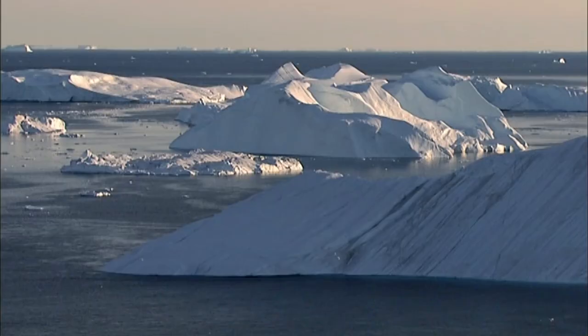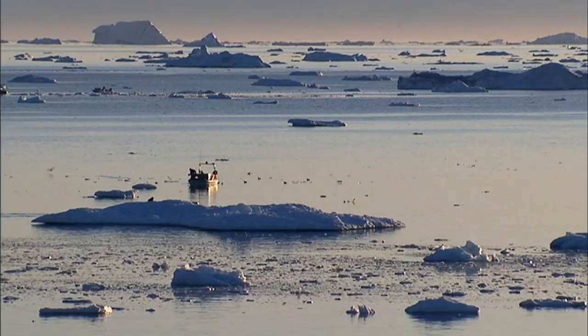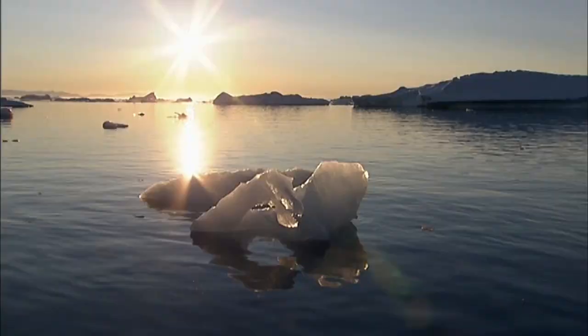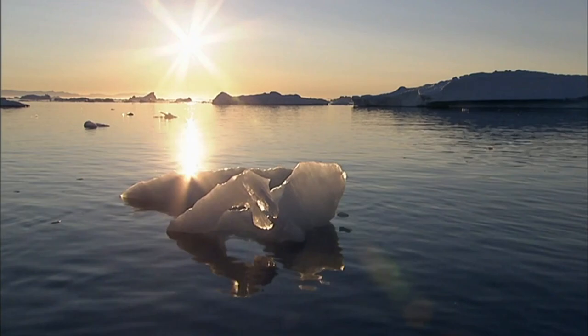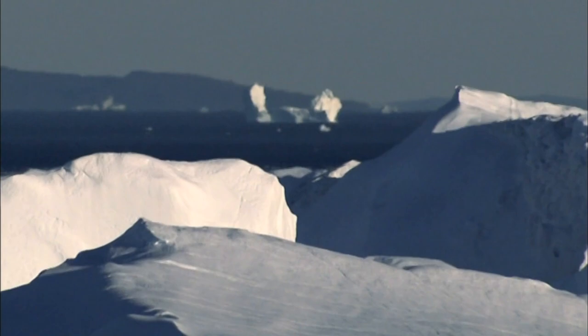Greenland is already losing 150 billion tons more ice every year than it gains in snowfall. As temperatures go up in the coming decades, even more ice will be lost. The hard part is figuring out how much and how fast. There are big questions now that we didn't think we were going to have to solve. Ultimately, you crank up the temperature in the air and the ice sheet notices and it flows faster and it raises sea level. But how fast and how much are questions that really we don't have answers to.